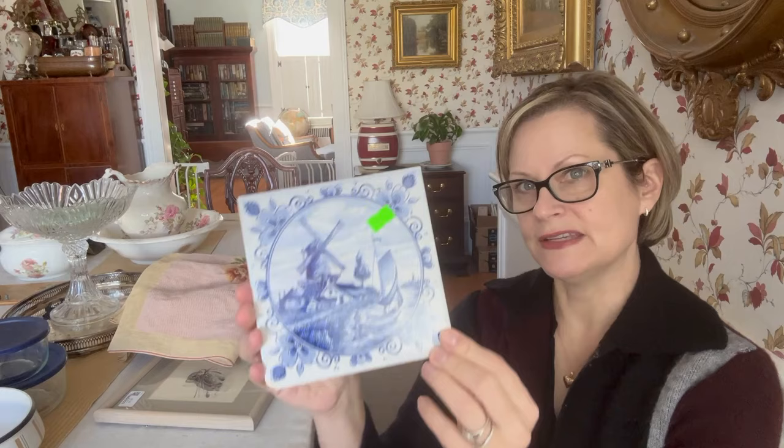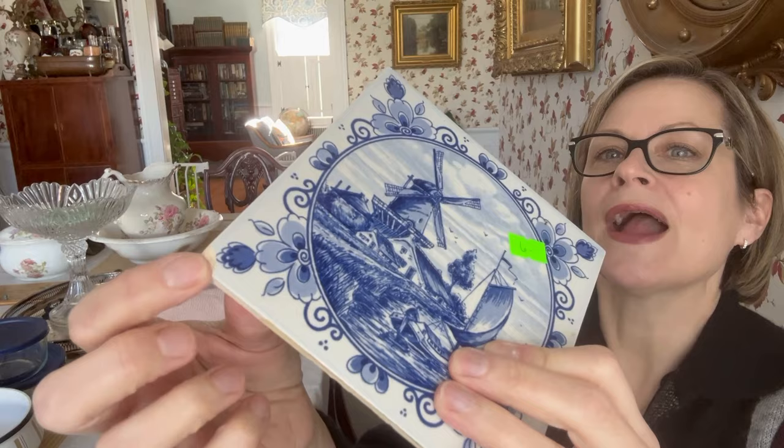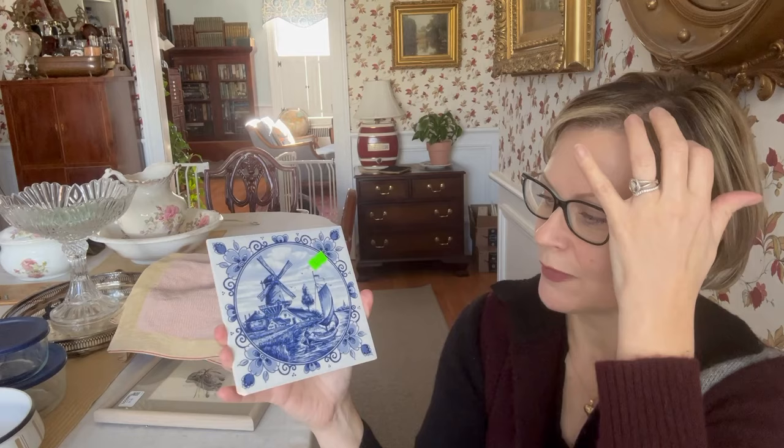I bought this Delft tile — I really liked it. I have quite a bit of Delft and I love the windmill theme. I thought this was really pretty; it's hand-painted and it was only $6. But unfortunately, it has this little crack, this little chip in the bottom. I've got to get better about that — sometimes I'm so busy looking at the main qualities of a piece that I don't take the time I need to really check out the details. It's great to see the forest, but not if you're going to walk right smack into a tree. I've got to stop walking into trees.